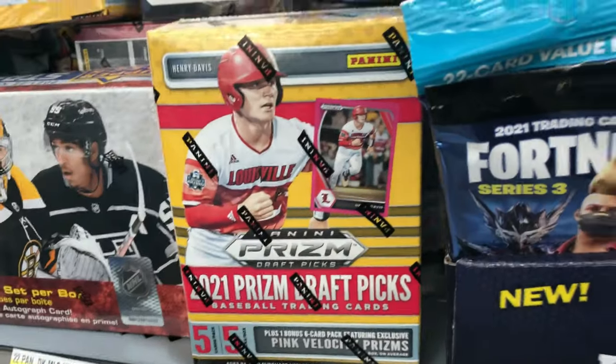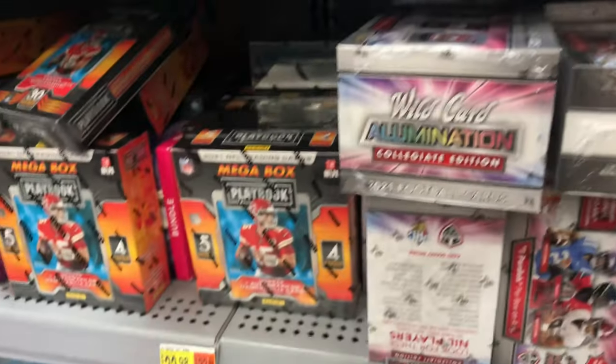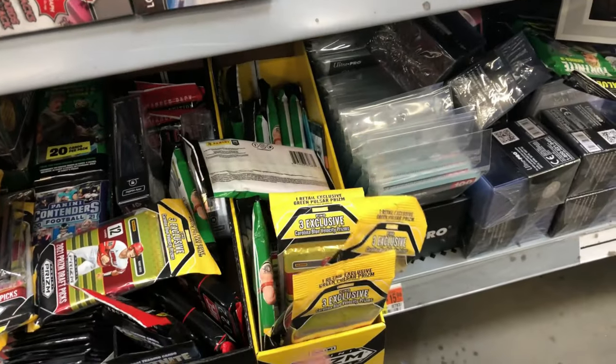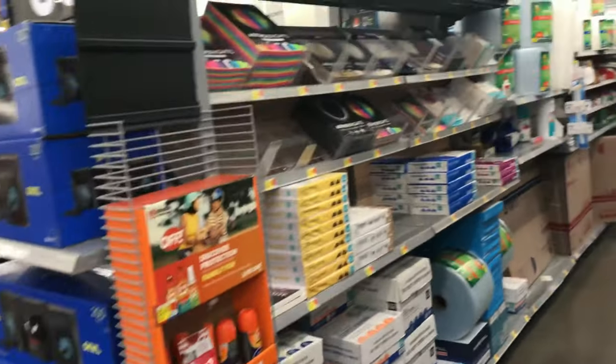We got Prism Draft Picks baseball, but no Prism Football, which I wasn't really expecting. That's not why I came here. So we're in the home office section, and it's pretty simple what we're going to get.